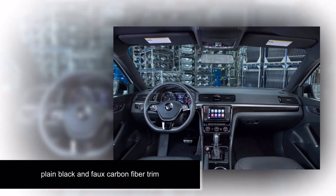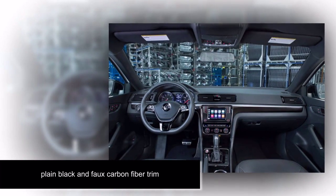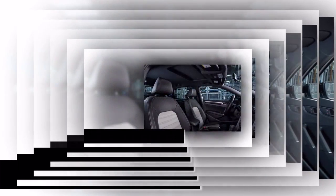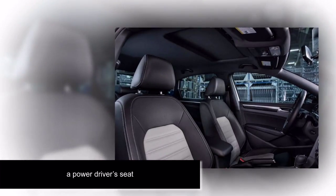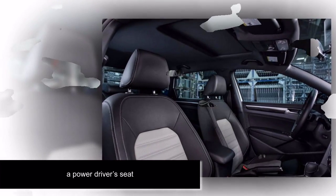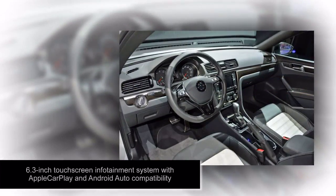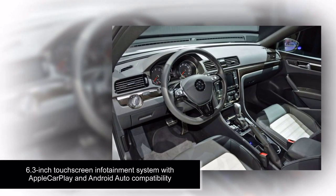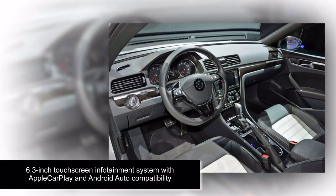As initially reported by Digital Trends last August, the Passat GT is a production version of a concept car that first appeared at the 2016 Los Angeles Auto Show. The Passat GT was designed at VW's Engineering and Planning Center in Chattanooga, Tennessee, which is also home to the factory that builds the U.S. spec version of the Passat.